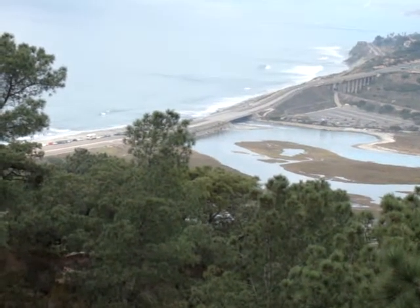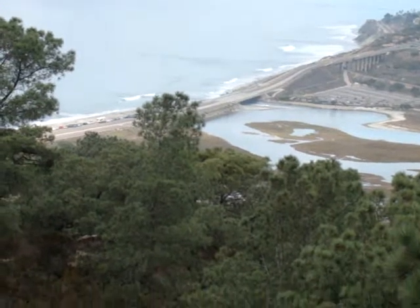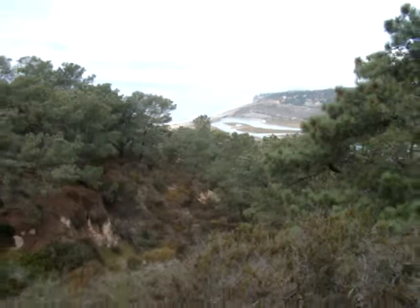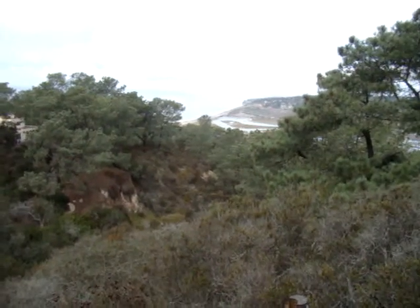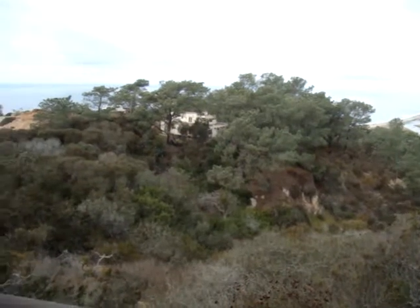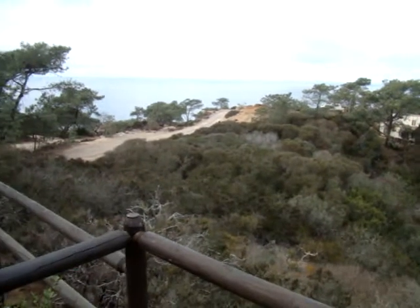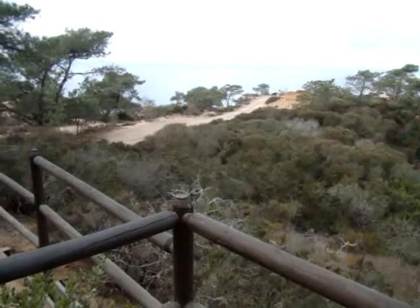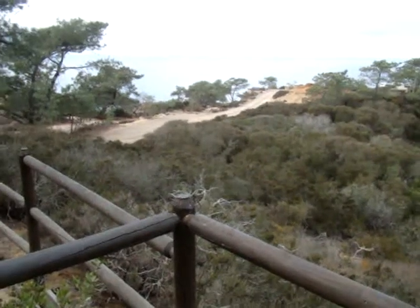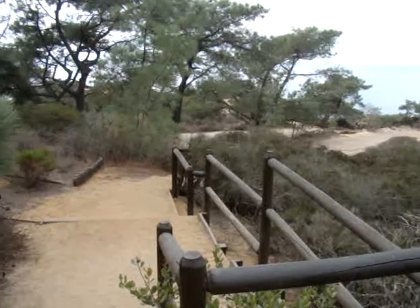A lot of the trails go along the beach and the cliff area and then come up into the hills here. You can see there are a lot of places you can go hiking up here. It's really a beautiful area, and Torrey Pines State Park is located right off of Carmel Valley Road and Highway 5. We're just hanging out right now at a scenic overlook.